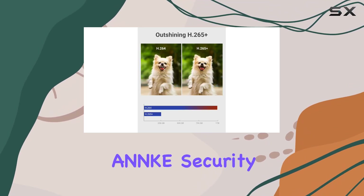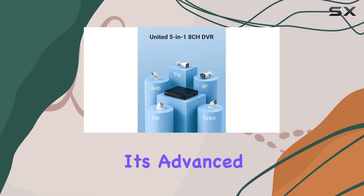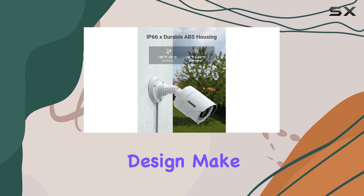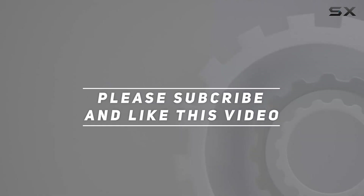Overall, the ANNK security camera system is a trustworthy, high-performance solution for anyone seeking comprehensive home surveillance. Its advanced features, reliable performance, and user-friendly design make it a top choice for safeguarding your property. Check out the video description for an updated price, and thank you for watching this video.